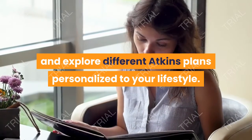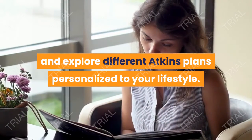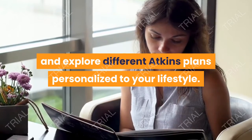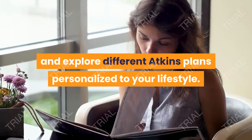Now that you know which foods to avoid on keto, you can make the correct adjustments to continue living your low-carb lifestyle. You can also check out our keto-friendly food list for more low-carb guidance and explore different Atkins plans personalized to your lifestyle.